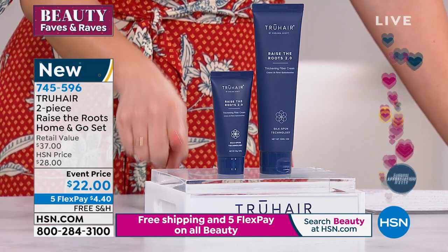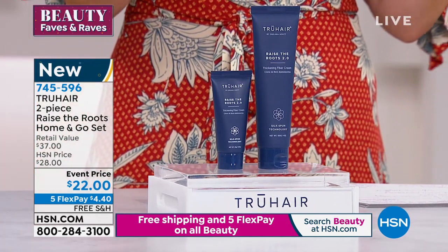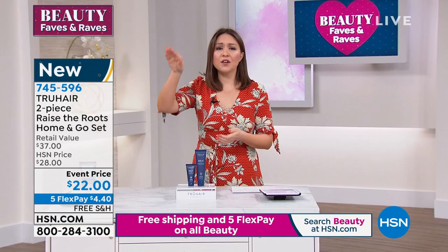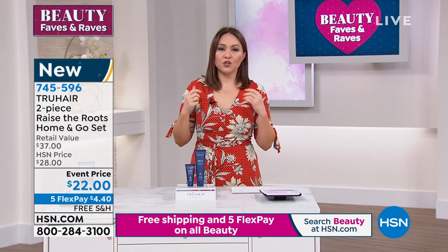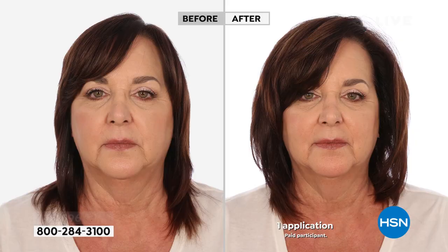Never before have we done this much of the Raise the Roots 2.0 from Chelsea Scott and True Hair — cutting edge, innovative, doing things that nobody else is doing. And if you have finer, thinner hair and you have always wanted volume — not just a little bit of volume, you want thicker, dramatic volume — this is the way to get it.